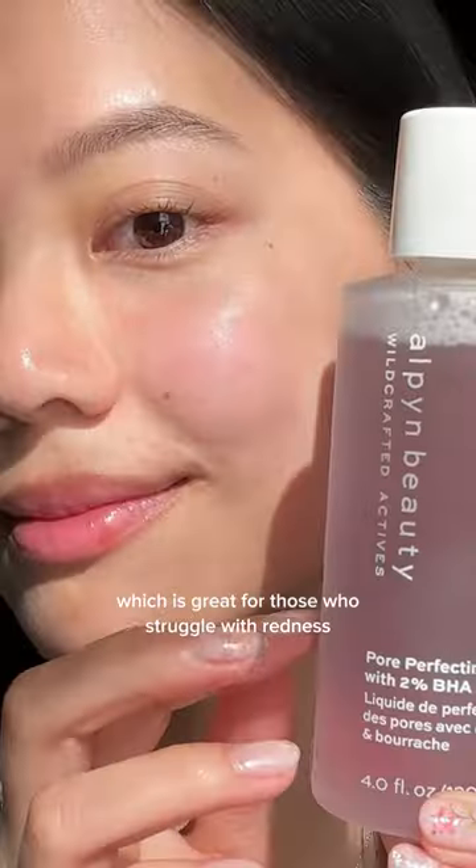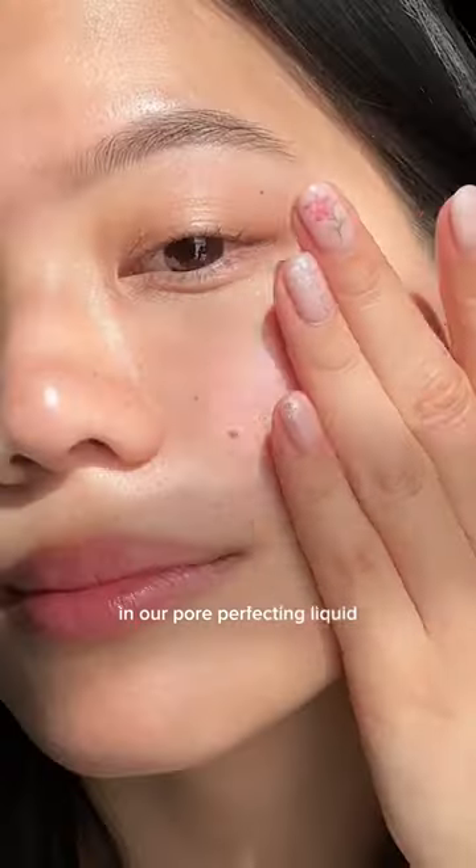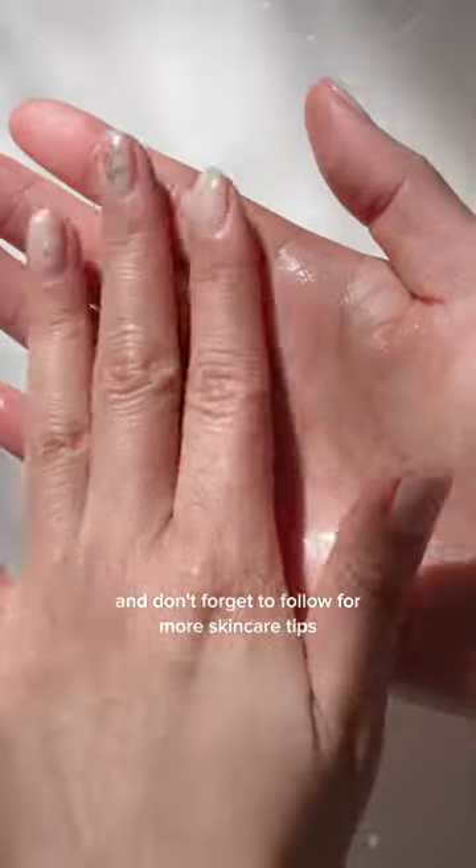It reduces inflammation, which is great for those who struggle with redness or breakouts. You can find this superhydrator in our pore-perfecting liquid. And don't forget to follow for more skincare tips.